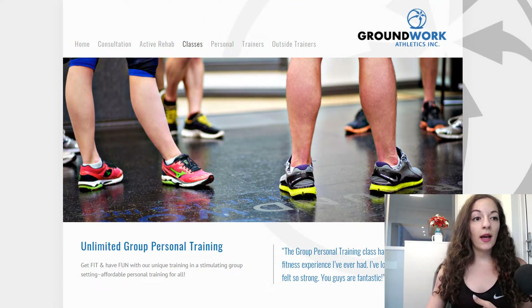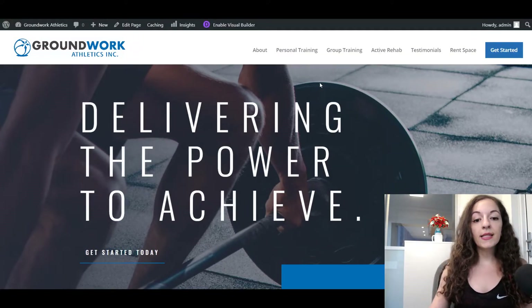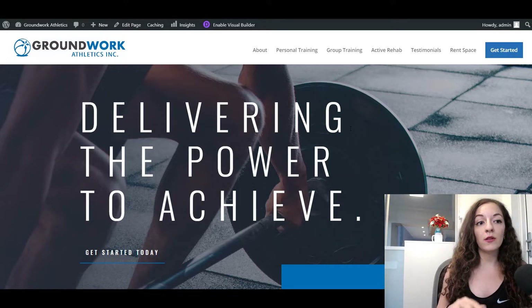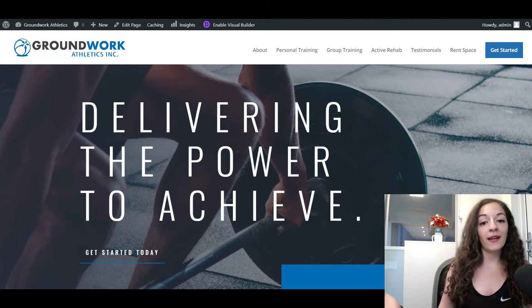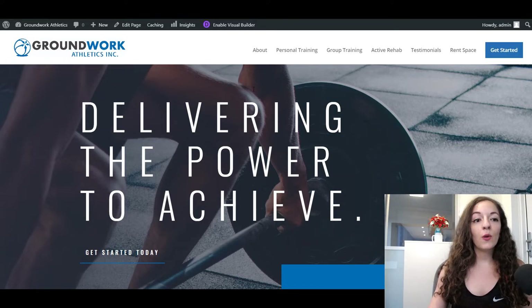I went ahead and redesigned the website for them using the Divi theme on WordPress. The old site was actually designed on Squarespace, but I love working with WordPress and the Divi theme specifically because it lets you do so much, and yet it's very user-friendly for the client themselves to go in and make changes, even without any experience in web design.